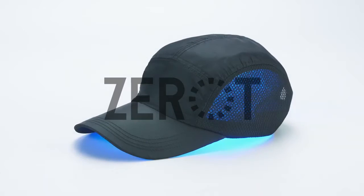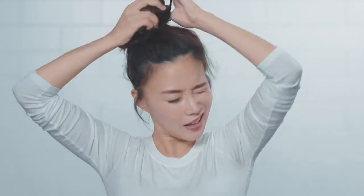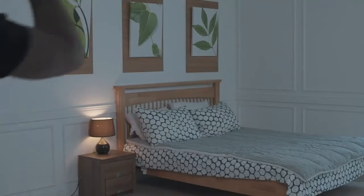This is Zero-T, the hair growth cap with LED Light Therapy. Hair loss can occur from stress, lifestyle choices, and styling preferences.